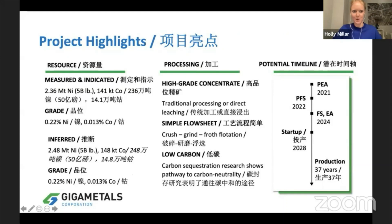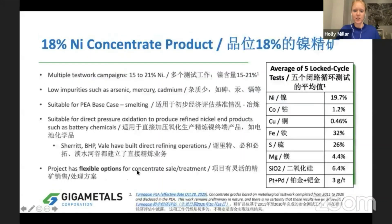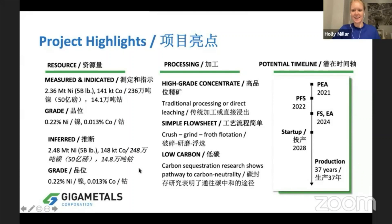Highlights from our PEA: we have a very large resource — 5 billion pounds of nickel in measured and indicated, and also 5 billion pounds in the inferred category. We've modeled a very high grade concentrate. A big highlight of this project is the simple flowsheet: we crush it, grind it, float it. This is old, proven technology — no new tech that's going to cause us any problems.